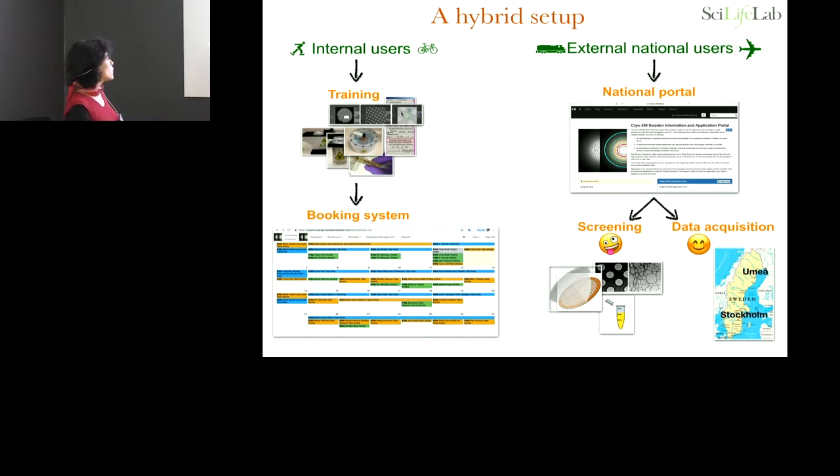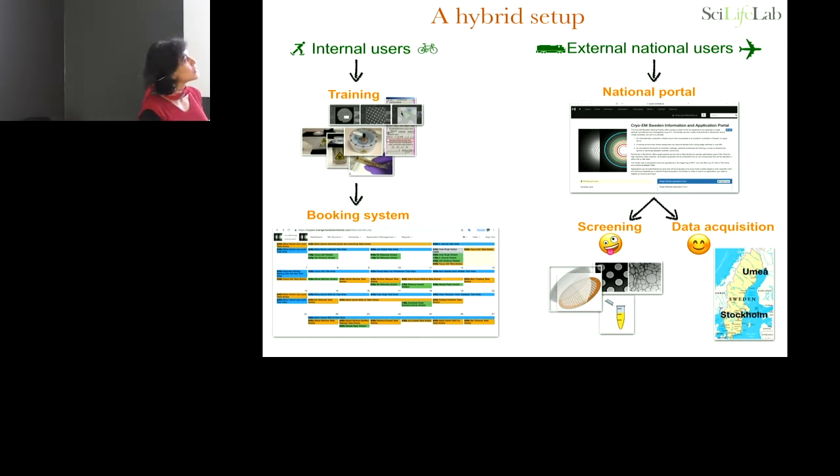We book time every other week for external users, and we treat the two types of users differently. For internal users, we go through training so that once they are ready they can independently book on the booking system. We have quite a long waiting time — about three months. National users instead apply through a national portal, and they can apply for both screening or data acquisition.